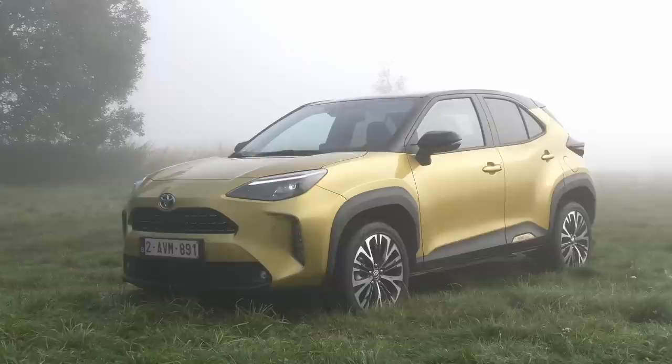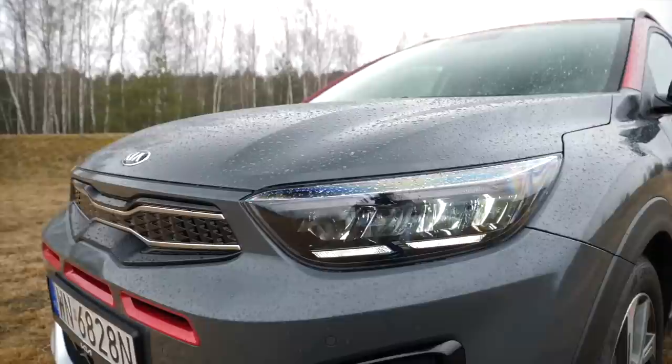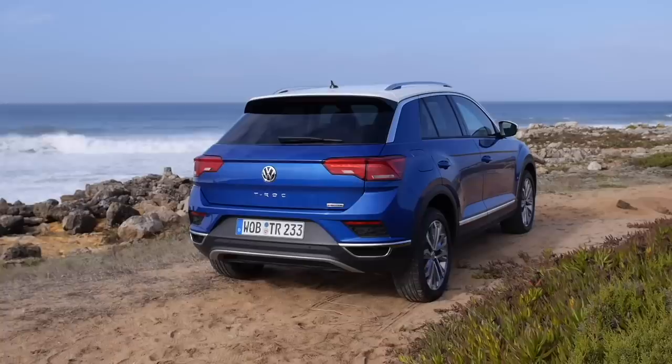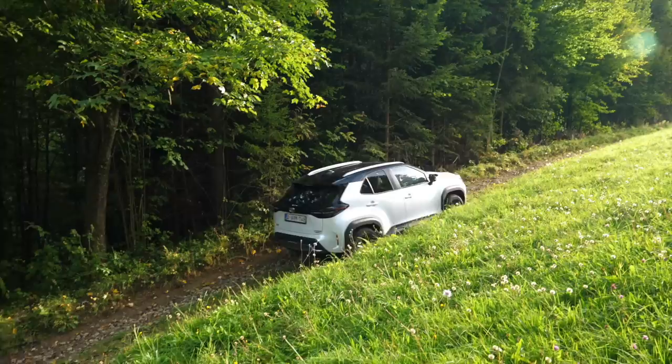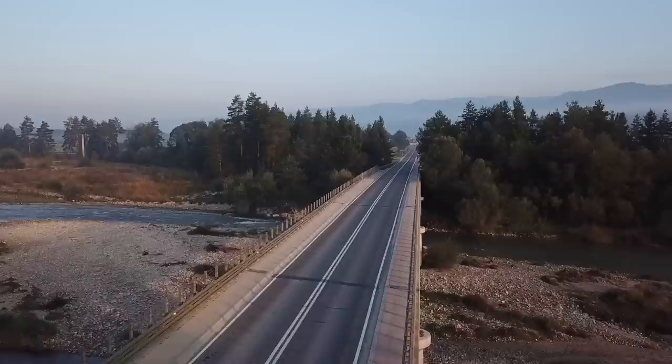The Toyota Yaris Cross is a longer and taller version of the Yaris with optional all-wheel drive, and it's the all-wheel drive that sets the Yaris Cross apart from most B-crossovers. The only one I can think of in this size and price range is the Suzuki Vitara — everything else like the Kia Stonic is front-wheel drive. If you want all-wheel drive you have to look one size up to the Hyundai Kona or VW T-Roc.